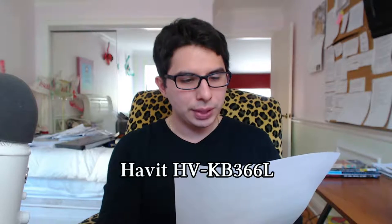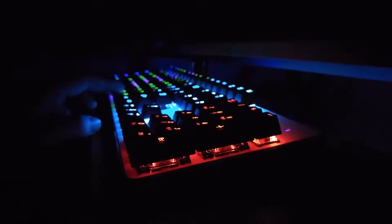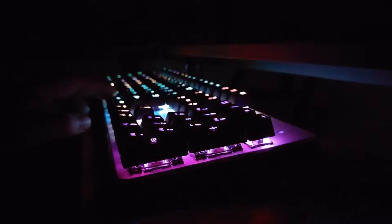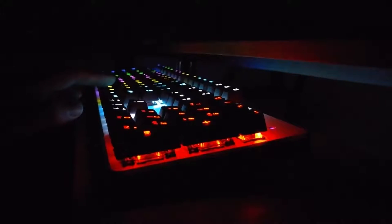And it's a long one — the Havit HVKB366L Blue Switch Mechanical Keyboard. I am not going to say that each time. We're just going to be covering mechanical keyboards, using the mechanical keyboard I bought about two years ago, which is my mainstay. It's what I like to write on, especially now that I've moved everything to the desktop. And here are the reasons why.